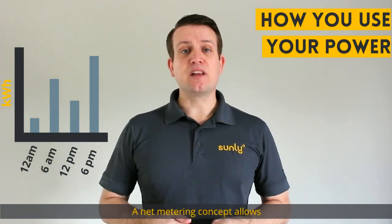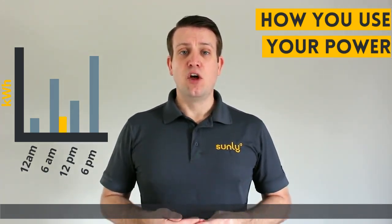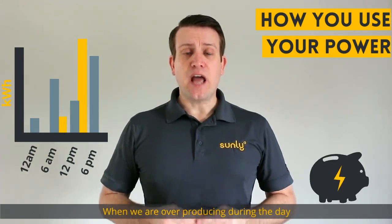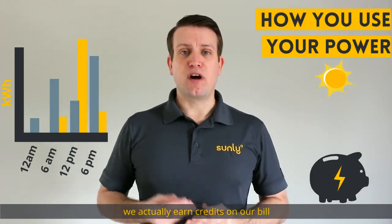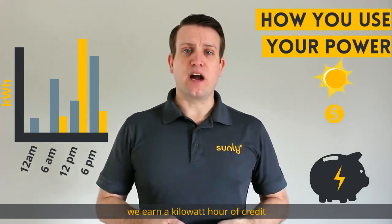A net metering concept allows a solar PV system to work in these conditions. When we're overproducing during the day, we actually earn credits on our bill. For every kilowatt hour of overproduction we have, we earn a kilowatt hour of credit.